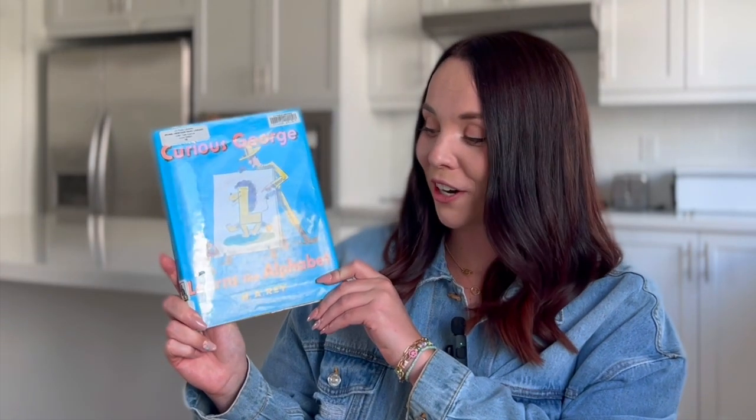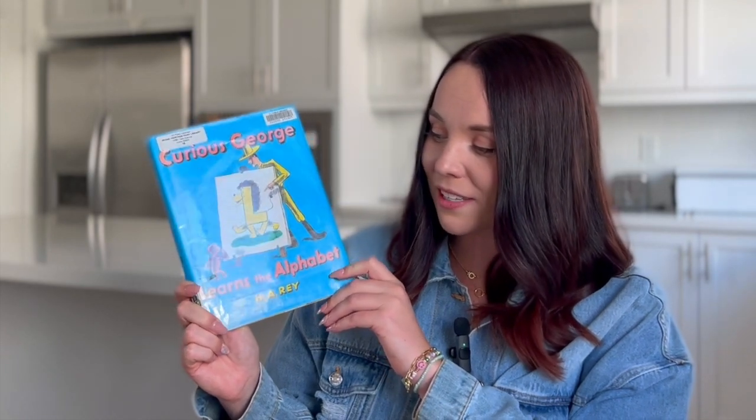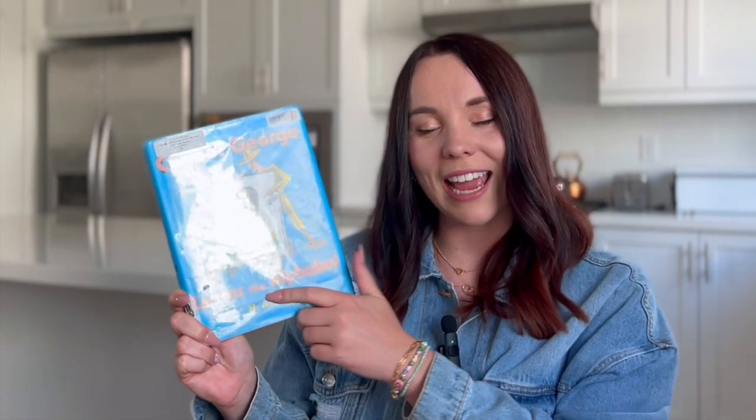Hi everybody, it's Miss Rachie and I'm here to share another story with you. This one is Curious George Learns the Alphabet by H.A. Ray, and of course it's about our favorite little monkey. He's learning all of his letters and I hope that you enjoy learning with us.